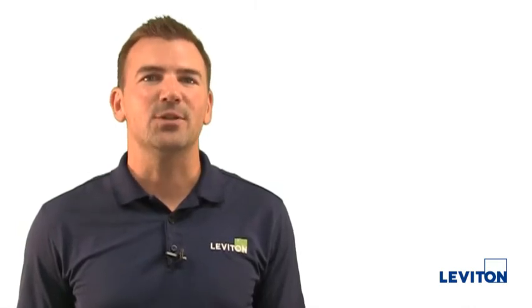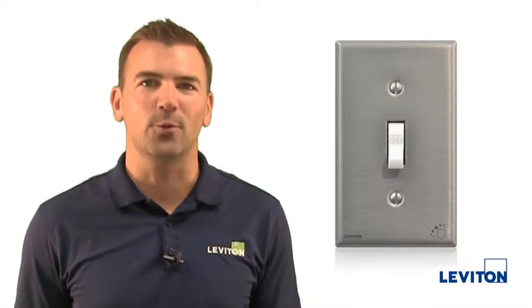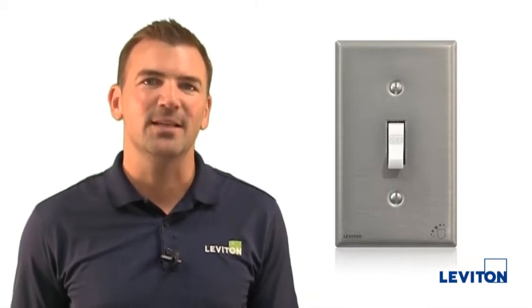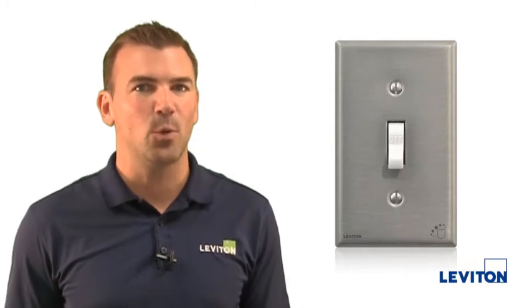To demonstrate our dedication to helping our customers, Leviton is introducing our new line of antimicrobial treated devices. These devices redefine the traditional meaning of safety and protect switches and wall plates from the growth of bacteria by incorporating an antimicrobial additive into their construction.